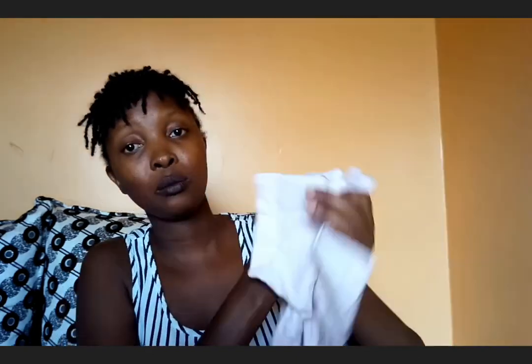This is the only short sleeve top that I bought. I like the color, I like the cartoon. But it looks a little bit extra big. But we'll try it out.